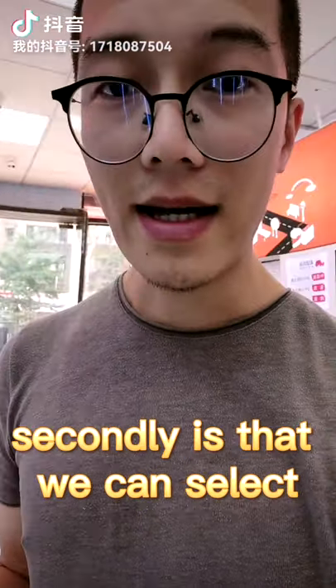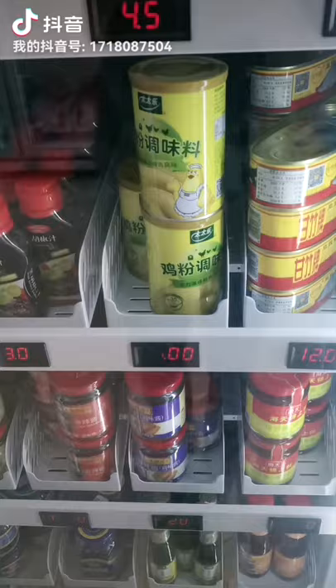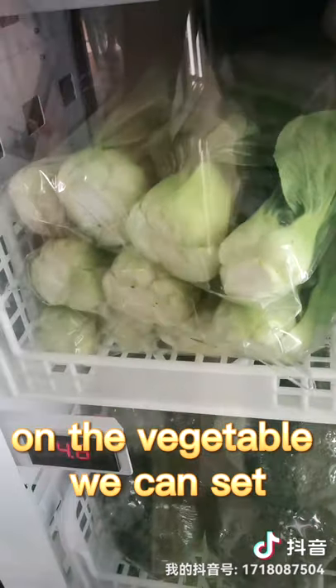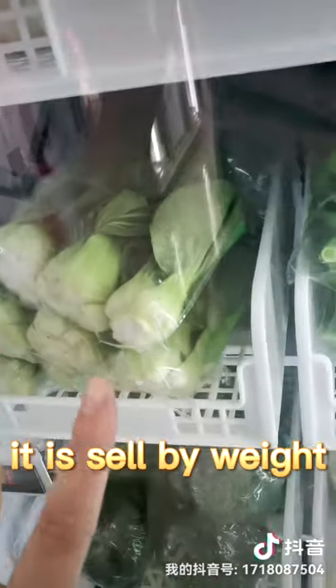Second, we can select the product to be sold by piece or sold by weight. For example, a standard light can, we can set 15 IMB per piece. For vegetables, we can set 4.8 IMB per 500 grams — that is sold by weight.